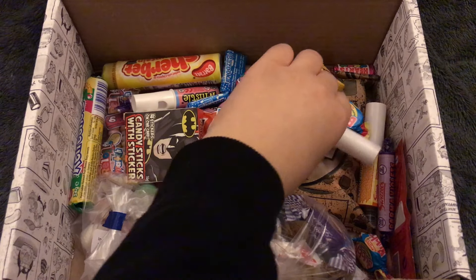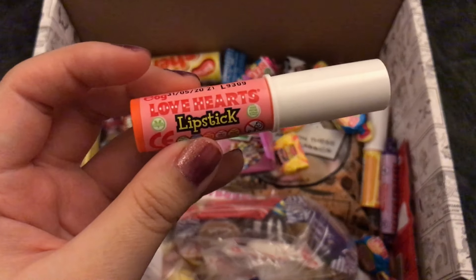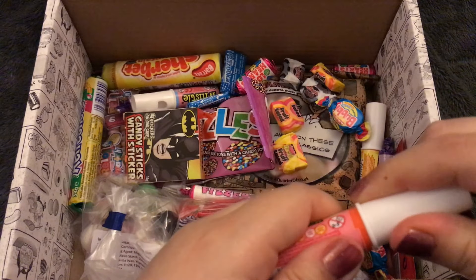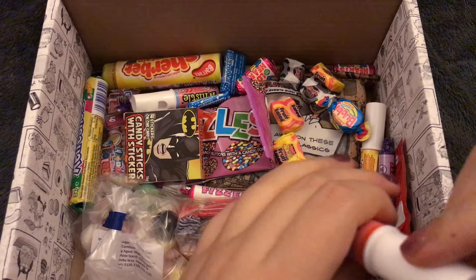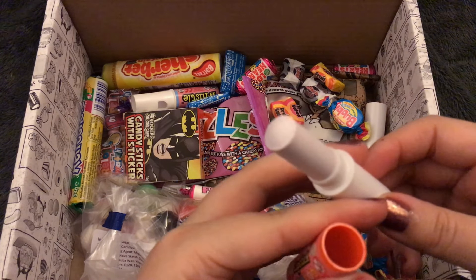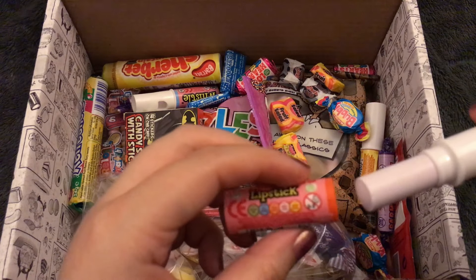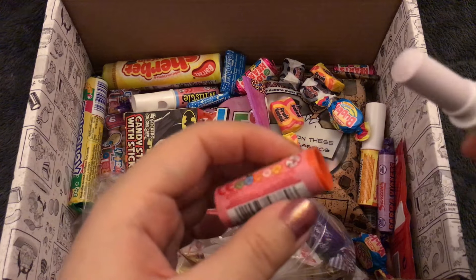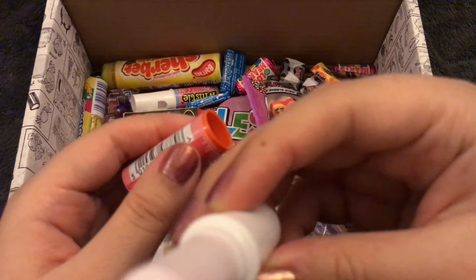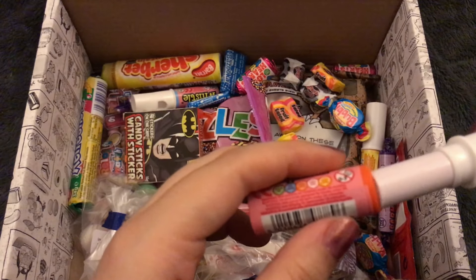This one looks kind of similar — it's a Love Hearts lipstick. So it must taste like Love Hearts. It's like the same thing just without the whistle. This is funny — I feel like we had similar things in the US but nothing quite like this. It's so strange. It does look like lipstick. I applied some lipstick for you.